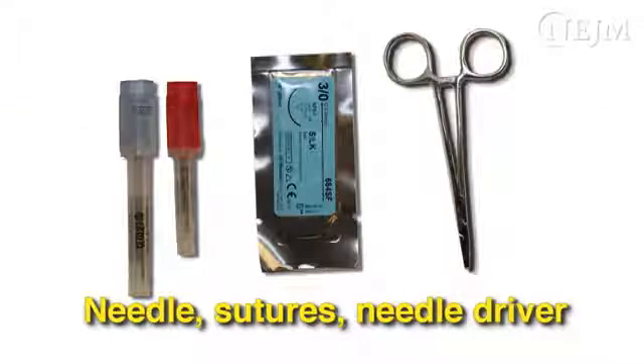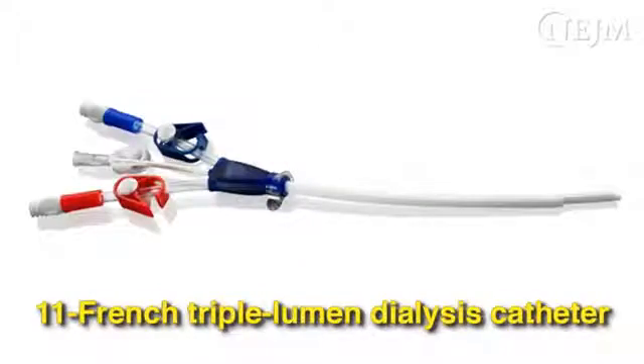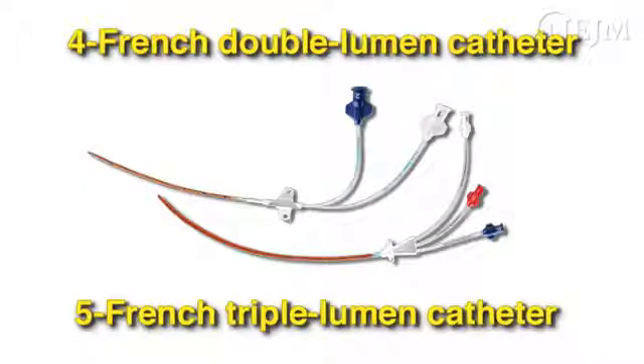You will also need a needle, sutures, and a needle driver. You will need a catheter that is the appropriate length and number of lumens. Those used most frequently in adults are 7 French triple lumen catheters that are 15 or 20 cm in length. For resuscitation or dialysis, large-bore catheters are preferable since flow is proportional to diameter. For small adults and children, or for those in whom access to the subclavian vein is difficult, 5 French or 4 French catheters can be used.